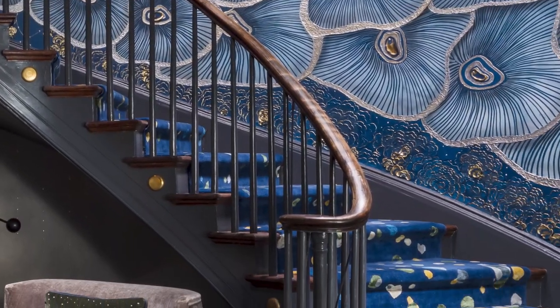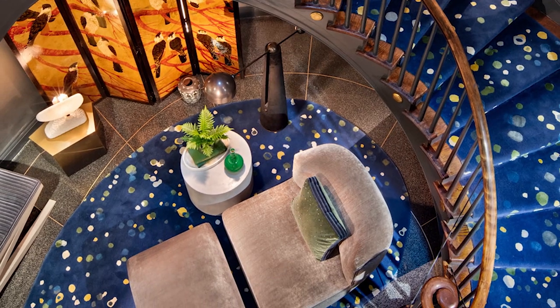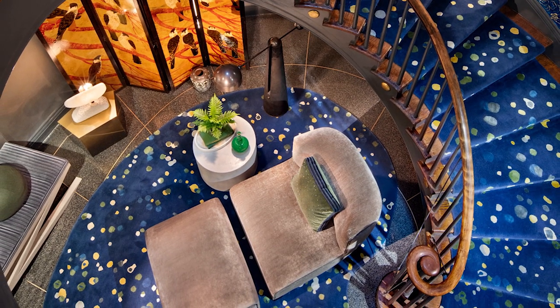In my collaboration with a rug company, we designed a rug with a waterfall down the stairs that puddles in the middle of the room right underneath the skylight.